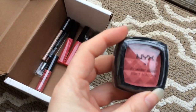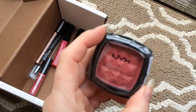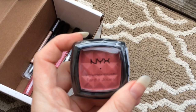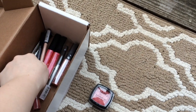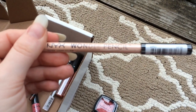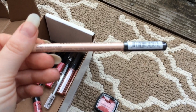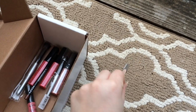The first thing is the NYX powder blush in the color Pinched, and I think it's just a really pretty pinky color that was recommended to me by a fellow YouTuber. And then also the NYX wonder pencil in light. This is like a multi-purpose pencil — it can do your waterline eyeliner, it can be a concealer, it's a whole bunch of things and I'm excited to try that.